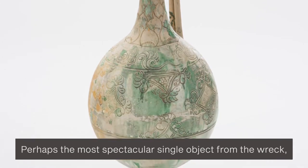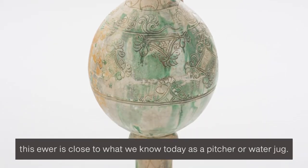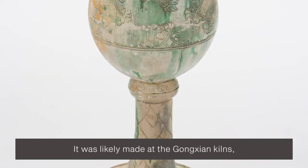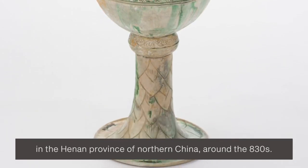Perhaps the most spectacular single object from the wreck, this ewer is close to what we know today as a pitcher or water jug. It was likely made at the Gongxian kilns in the Henan province of northern China around the 830s.